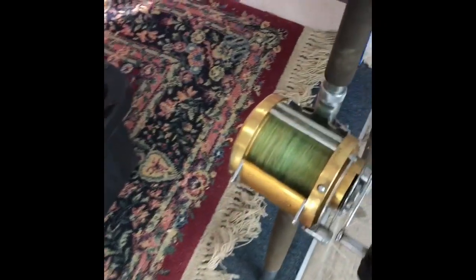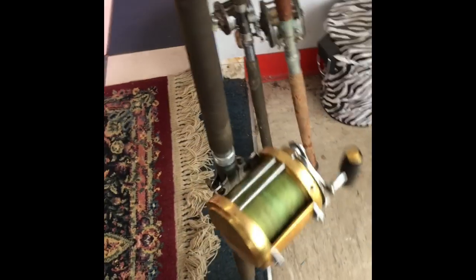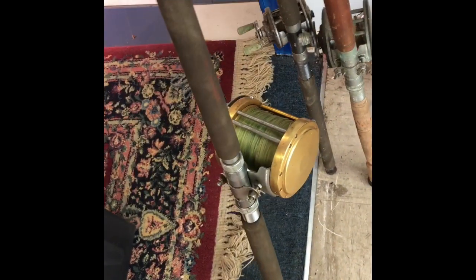I did get this fishing rod here — this is a Penn 50W, that's a $300 to $400 reel. I'm up here in Mobile, so I'm probably going to ask $300 for the set. These other old ones are antiques.